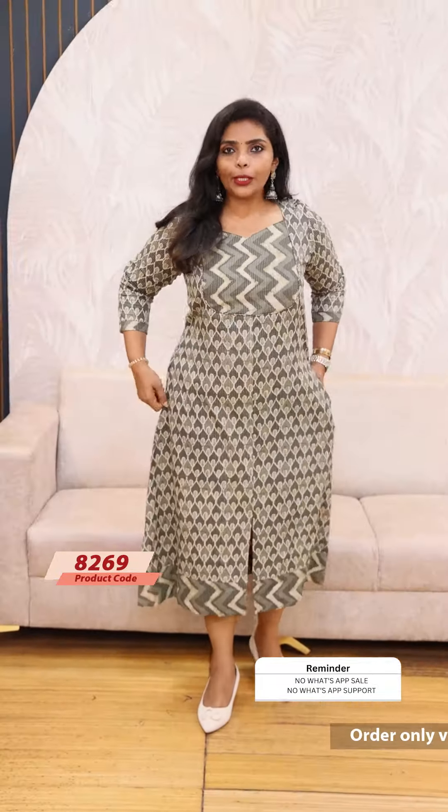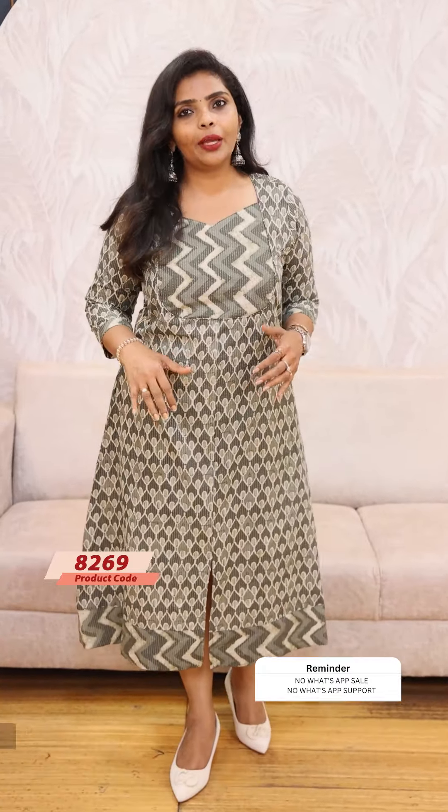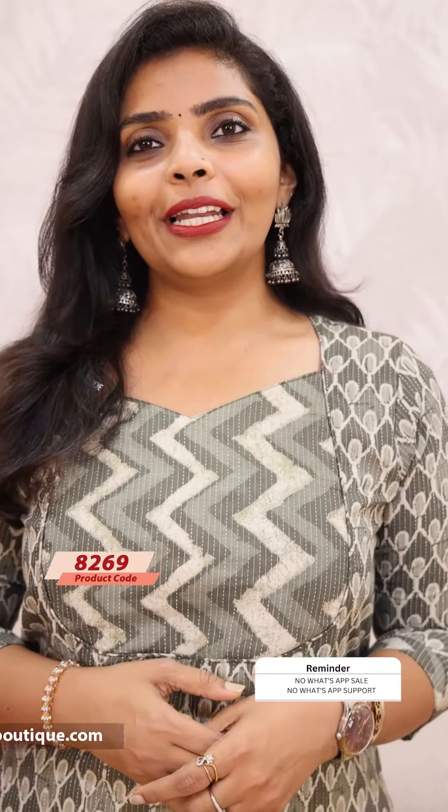You can wear it comfortably. It has two side pockets and can be worn at the bottom as well. You can wear it very comfortably. Price is $899, ready to dispatch.